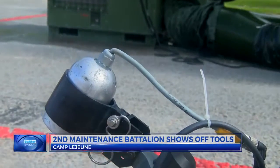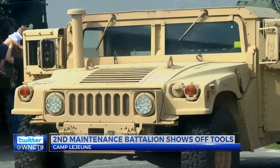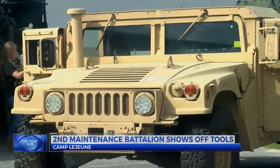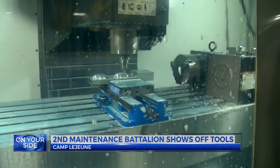The battalion's work saves the Corps valuable dollars by repairing the nearly $200,000 piece of equipment for cents on the dollar. Other equipment the battalion works on includes an M1A1 tank engine and a CNC mill.